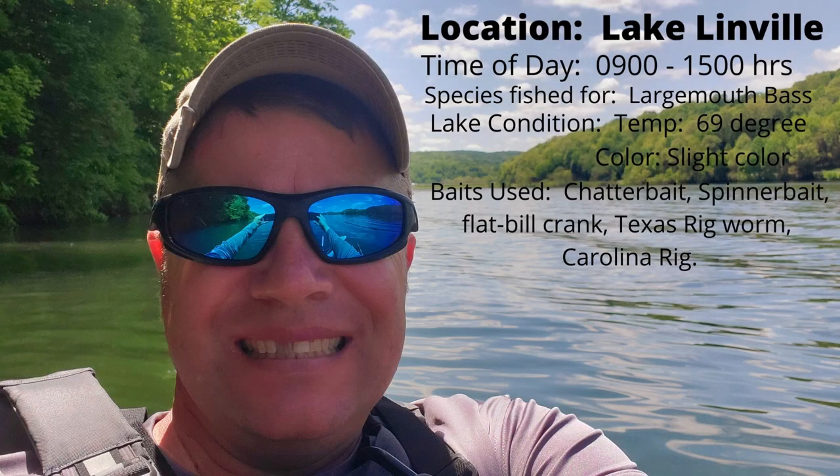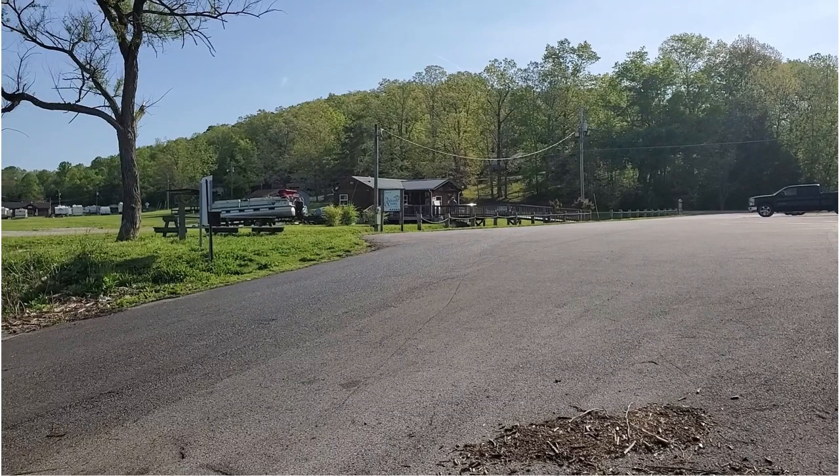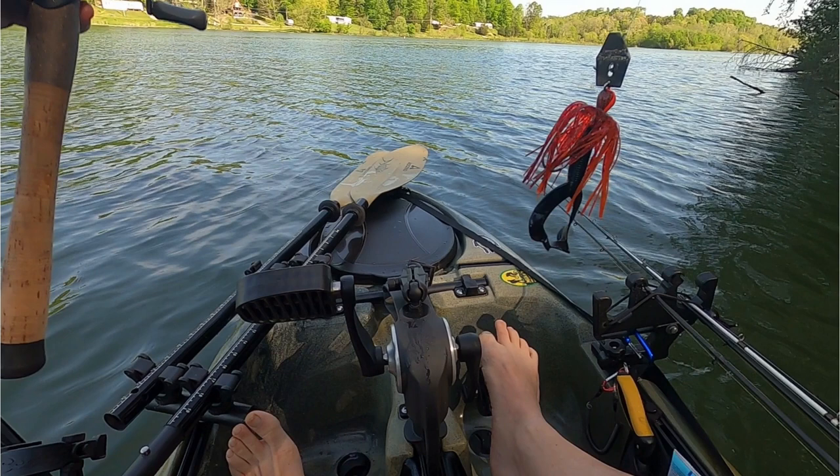Today we fished at Lake Linville in Mount Vernon, Kentucky from nine to three in the afternoon, fishing for largemouth bass. Water temperature was 69 degrees with slight color. We used a chatterbait, spinnerbait, flat-bill crank, Texas rig worm, and a Carolina rig. Cost five bucks to launch — you pay after hours at that little box, or pay up there during the day. You can also rent boats here: pontoons, fishing boats, and kayaks according to the website.